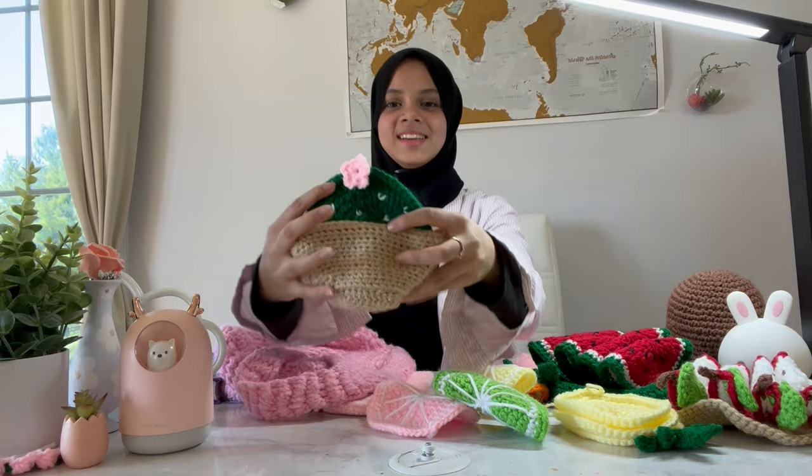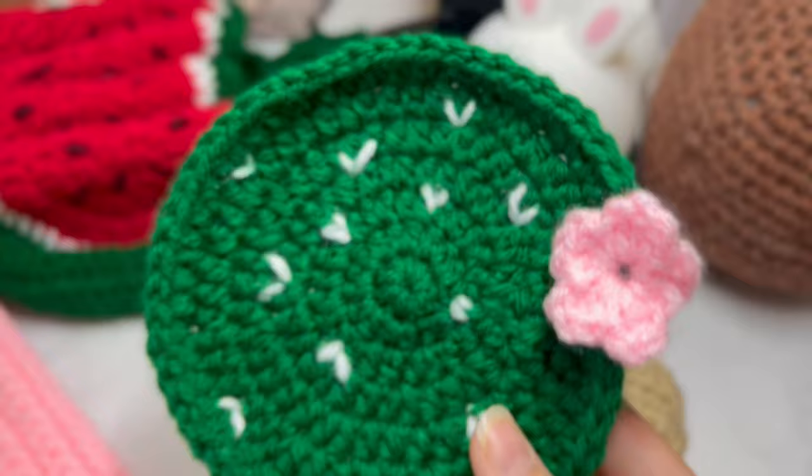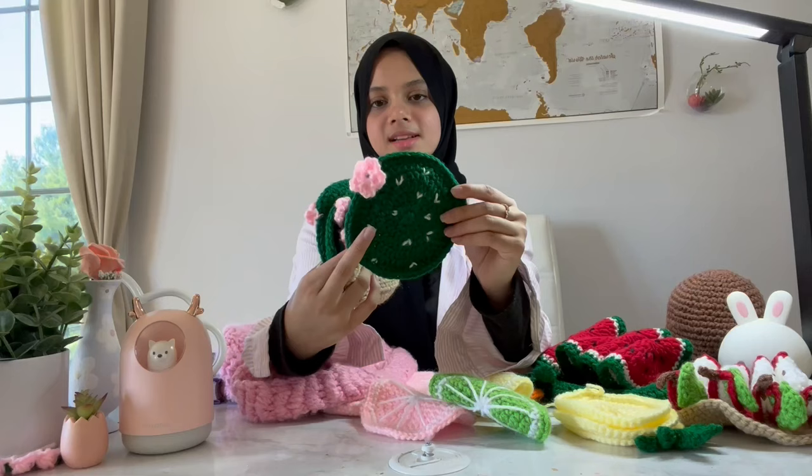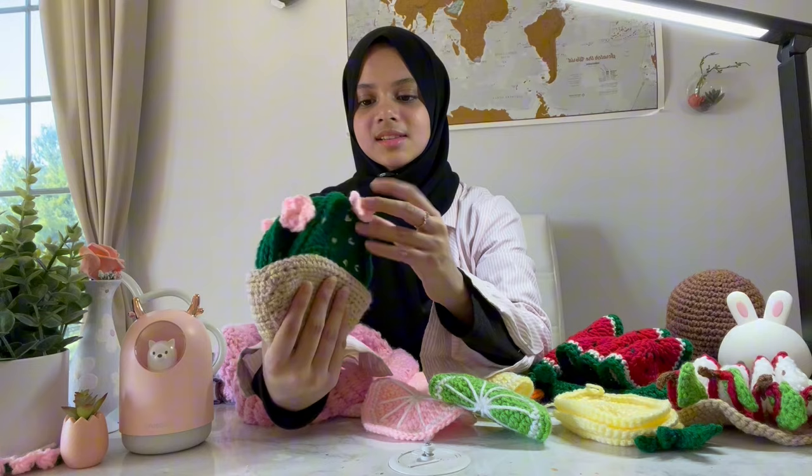The next thing I made was this cactus one — I think this is the one I like the most from mine. It's super cute. This is the cactus coaster with a little tiny flower, and the flower is so cute. I also made a tiny little basket to put them in, like a cactus pot. So these are the cactus ones.